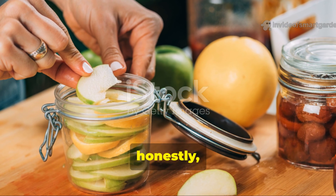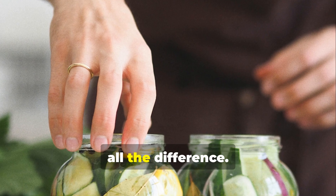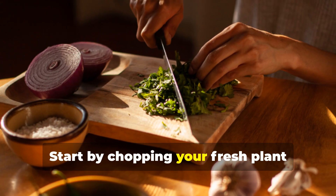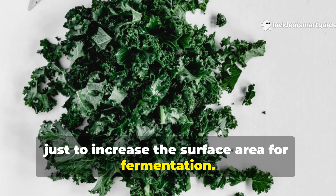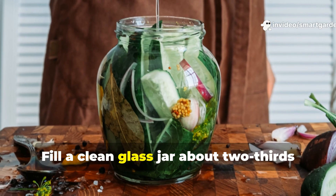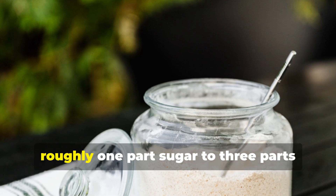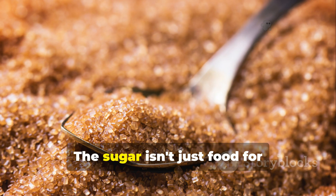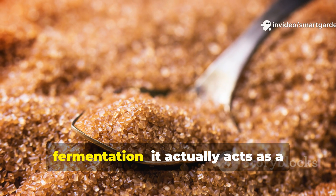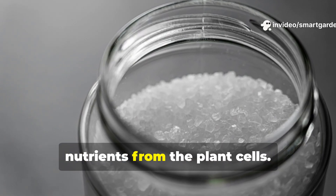Creating FPJ is honestly surprisingly straightforward, but timing and technique really do make all the difference. Start by chopping your fresh plant materials into small pieces to increase the surface area for fermentation. Fill a clean glass jar about two-thirds full with these plant pieces, then add brown sugar at a ratio of roughly one part sugar to three parts plant material by weight. The sugar isn't just food for fermentation — it actually acts as a natural preservative and helps extract nutrients from the plant cells.